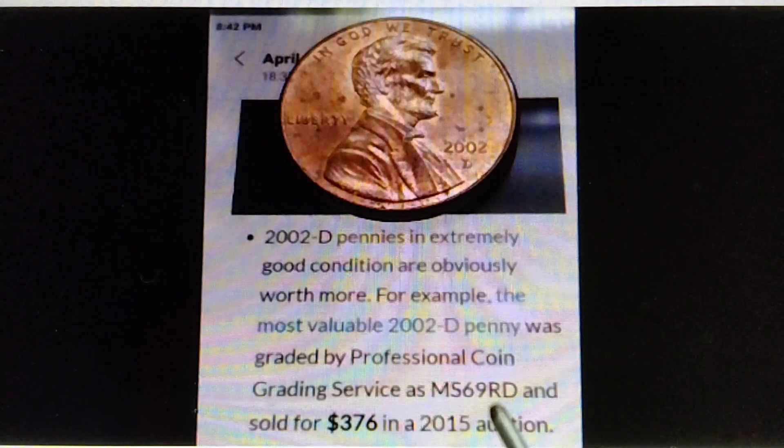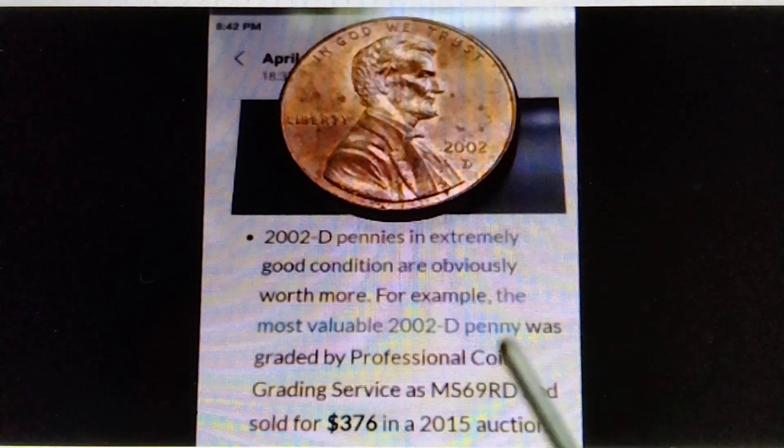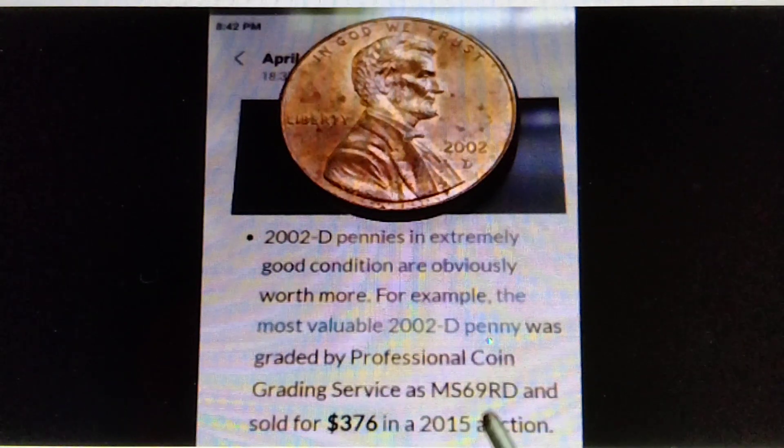Therefore, if you find the MS70, that is worth more than $1,000. That's the information for the 2002D — if you find, have, or get the MS70, that is worth more than $1,000.